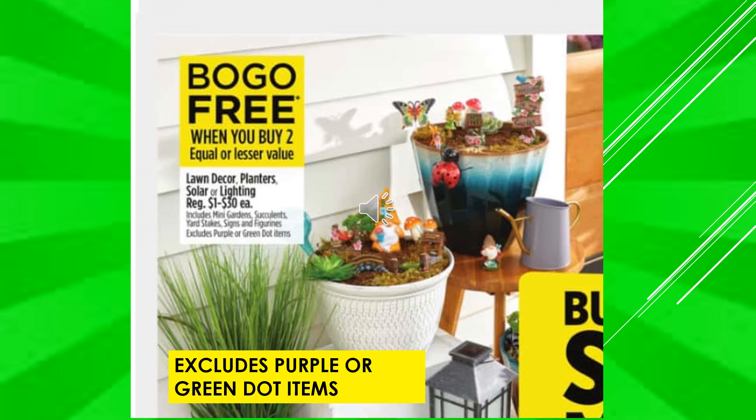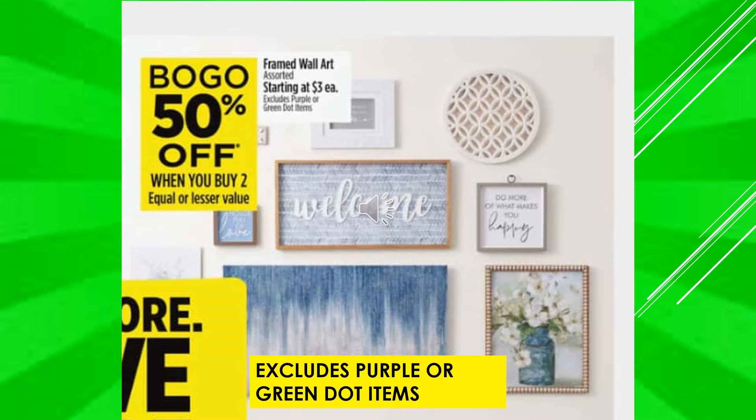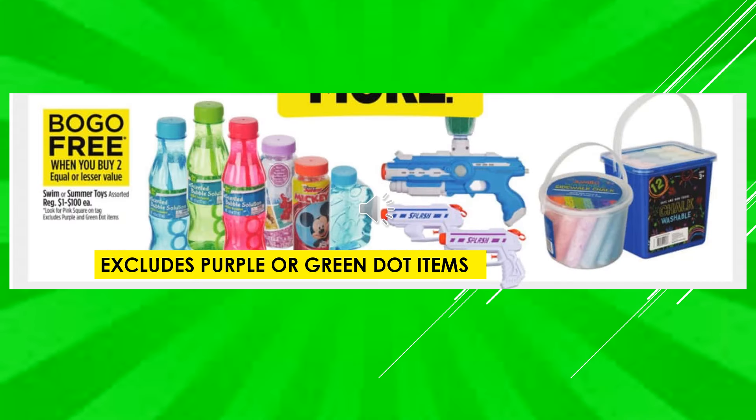If you buy one of the Luvs Super Diapers, you're going to get one of the Pampers Sensitive Wipes one pack free with a digital coupon. There's a $2 digital coupon off of Luvs Super Diapers, makes the product $20.95. And there's a $0.50 digital coupon off of Pampers Sensitive Wipes, a three-pack, makes the product $6.45. We have a buy one get one free sale on lawn decor, planters, solar, or lighting — including mini gardens, succulents, yard stakes, signs, and figurines — excluding purple or green dot items. And we have a buy one get one 50% off on framed wall art, assorted, starting at $3 each, excluding purple or green dot items. Also a buy one get one free sale on swim or summer toys, assorted, ranging $1 through $100 each — including possibly pools — excluding purple or green dot items.